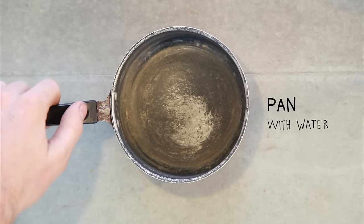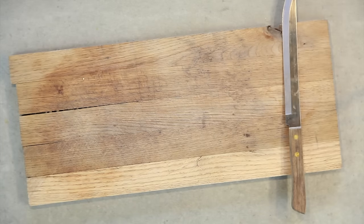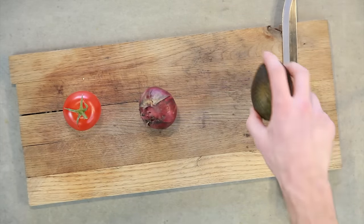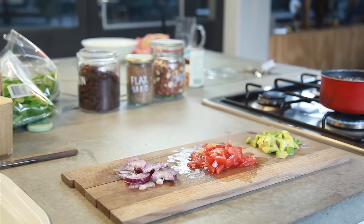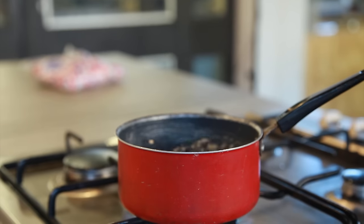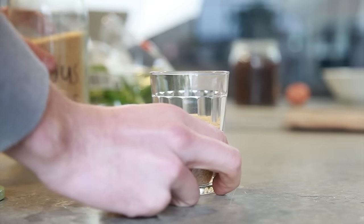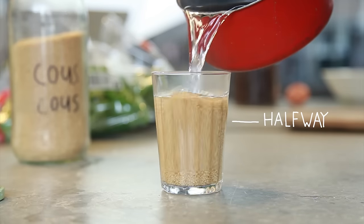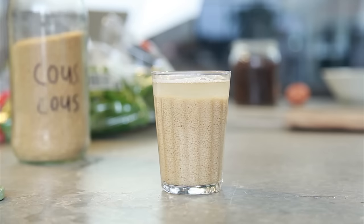Get a small pan, fill it with water, and fire it up. Get your cutting gear in place, chop a tomato, small onion, and optionally cut the avocado into small pieces. Meanwhile, your water is probably boiling. Get a small glass, fill it halfway with couscous, and pour the hot water on there. After a couple of minutes — magic.